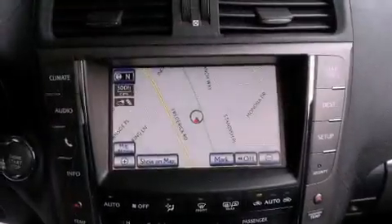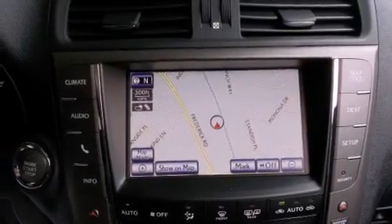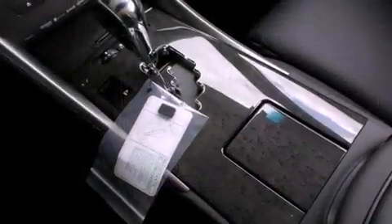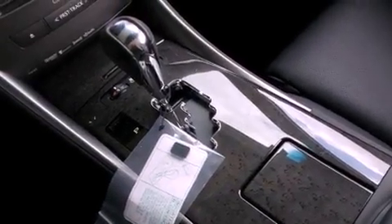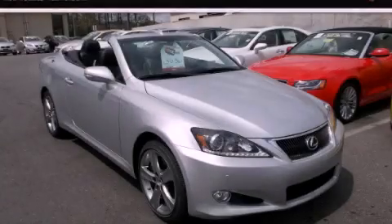With an EPA estimated rating of 27 miles per gallon on the highway, this automobile does not compromise its fuel efficiency for size, comfort, or fun. Stop by today and test drive this vehicle for yourself.